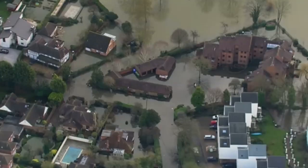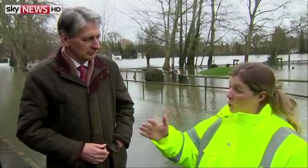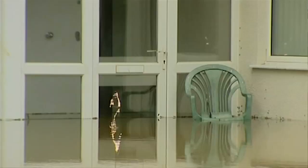Britain is facing its wettest winter in two and a half centuries and some of the worst flooding in decades. We have been working for 48 hours evacuating people, risking our own lives, going into waters that would be over my head.